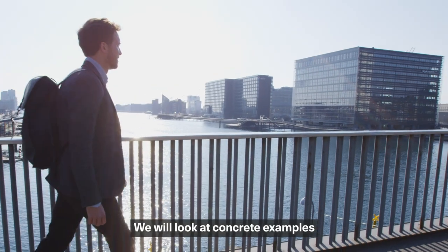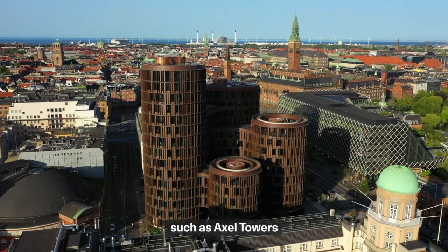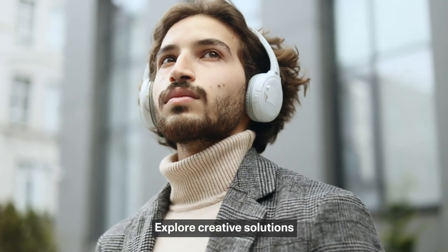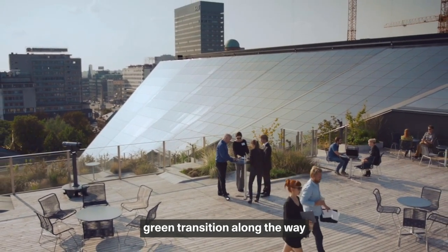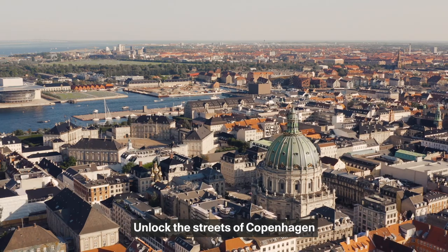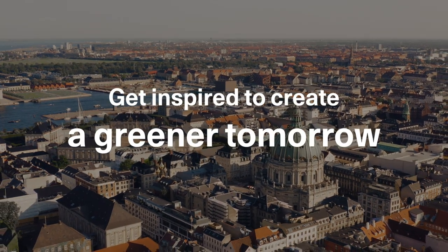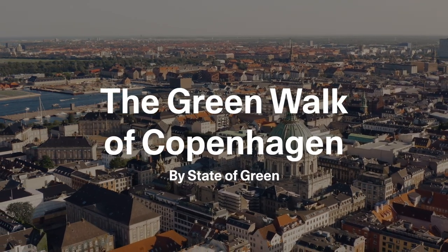We'll look at concrete examples of green initiatives behind buildings such as Axel Towers, Blocks and the Black Diamond. Explore creative solutions while learning about the Danish green transition along the way. Unlock the streets of Copenhagen and get inspired to create a greener tomorrow. The Green Walk of Copenhagen.